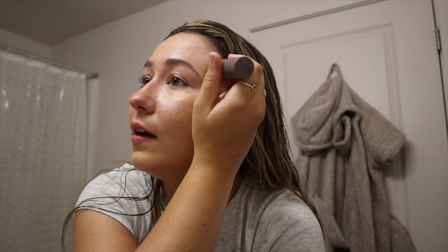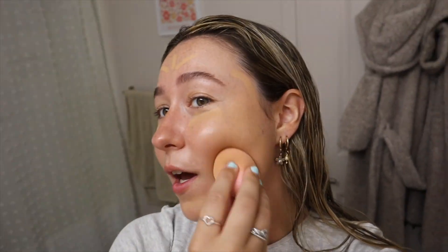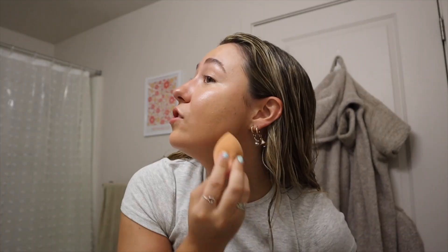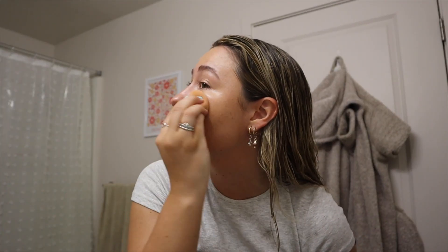I'm so excited to finally do this. This is the shade I got — I feel like this is a pretty good match. It's just very light, not too much coverage, just perfect for summer. Look how smoothly this blends. It's so forgiving, it just blends into the skin perfectly. I love it.